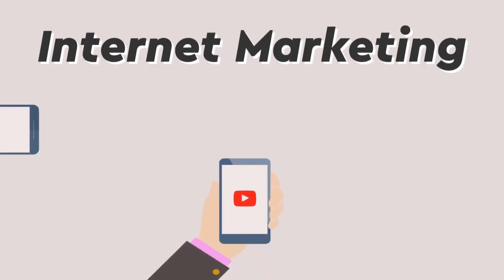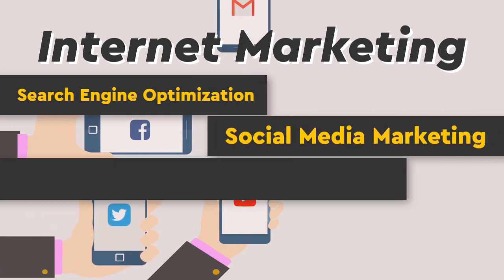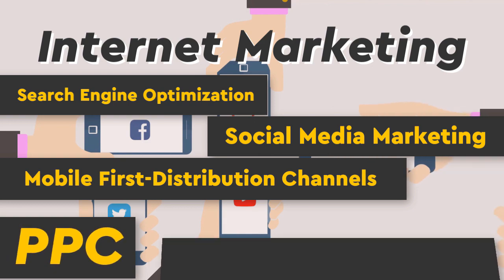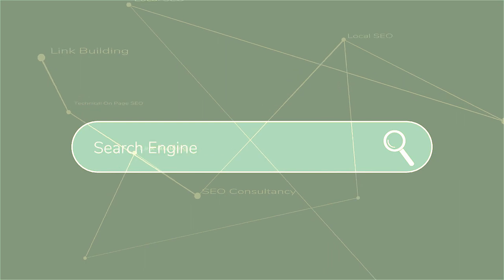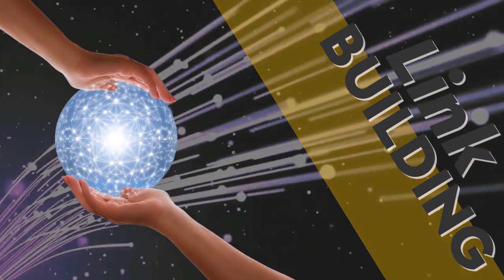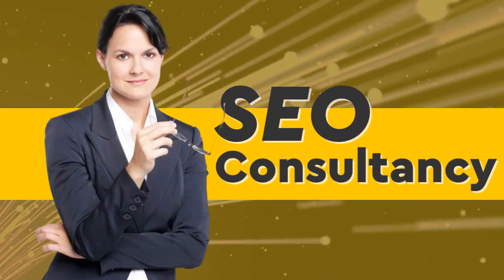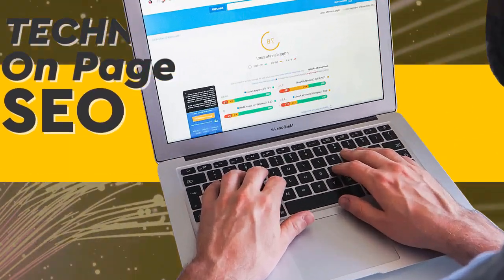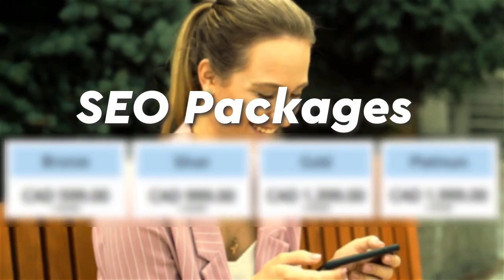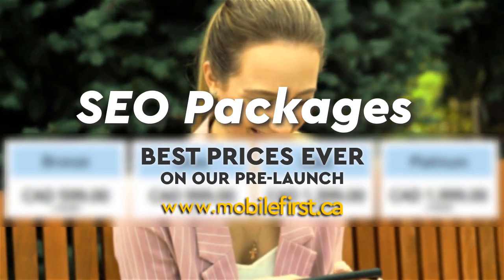Internet marketing and search engine optimization. Services include social media marketing, mobile-first distribution channels, PPC, and do-it-yourself SEO. Specific offerings: SEO, link building, local SEO, SEO consultancy, technical on-page SEO, and SEO packages. Best prices ever on our pre-launch — check it out at mobilefirst.ca.